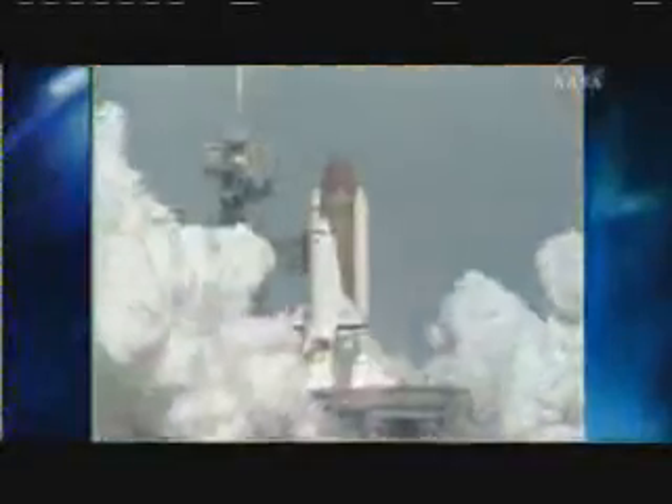Ignition and liftoff — liftoff of Atlantis. A new orbiter joins the shuttle fleet, and it has cleared the tower.